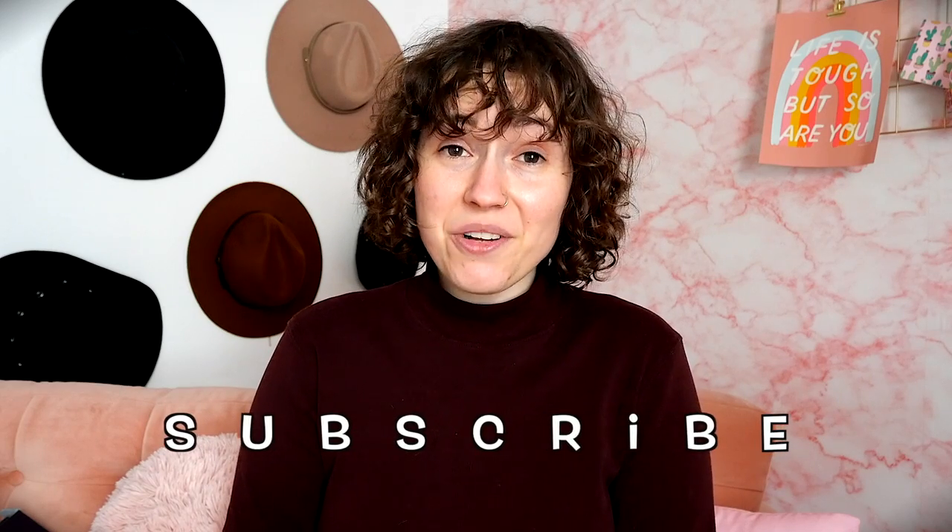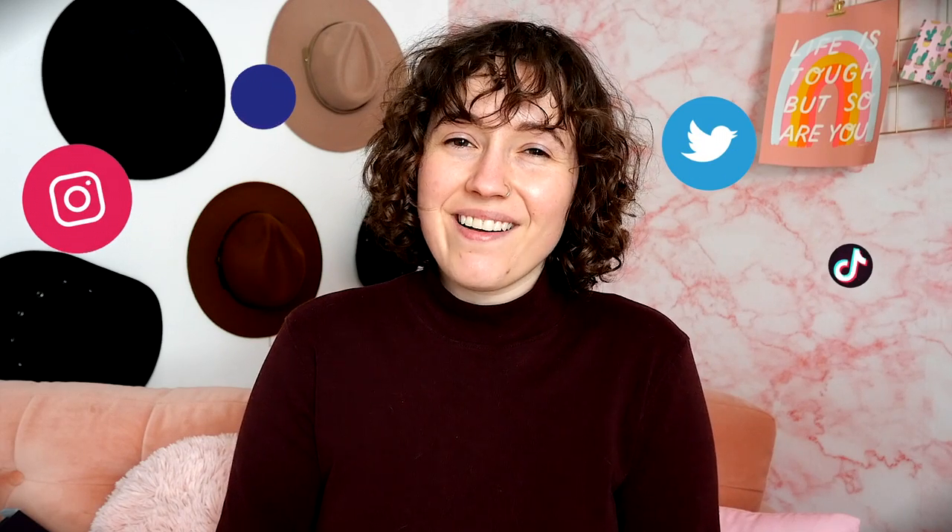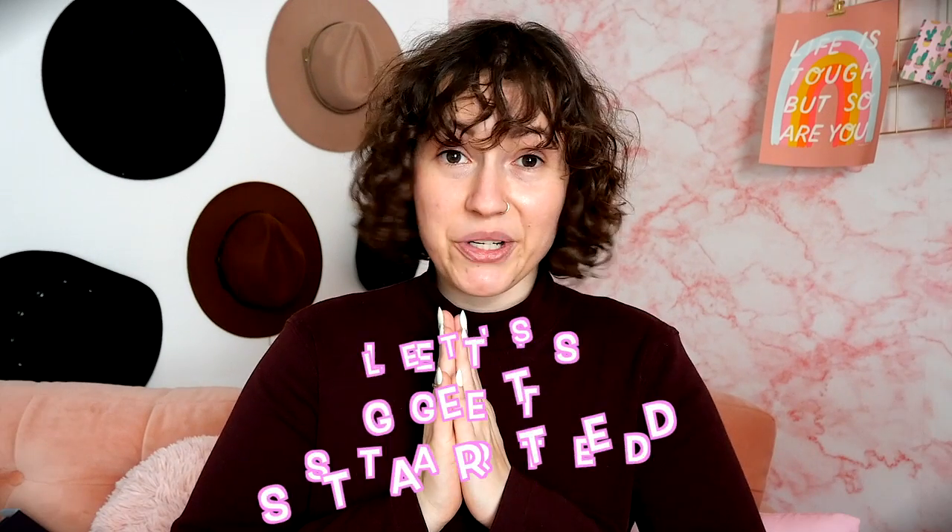Before we get started showing you these beautiful outfits, don't forget to subscribe to my channel, hit that bell notification so you don't miss any of my videos, and give it a thumbs up if you like styling videos so I know to make more. Also leave a comment below with your thoughts and which outfit is your favorite. Don't forget to follow me on all of my socials, which will be listed in the description below. So let's get started.